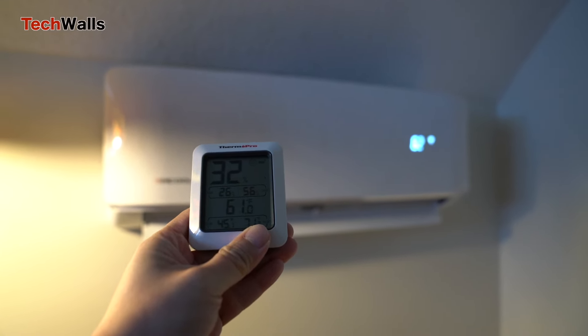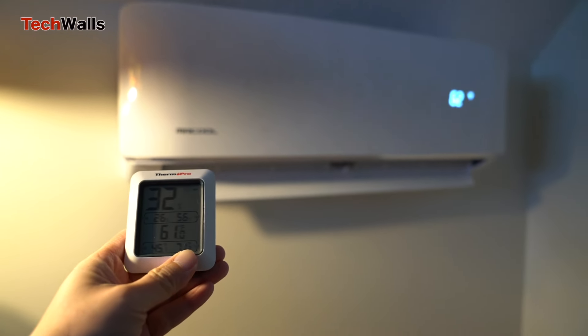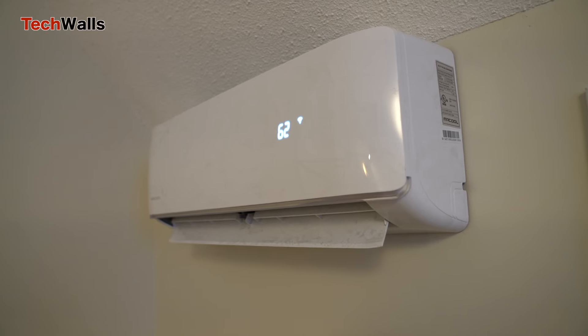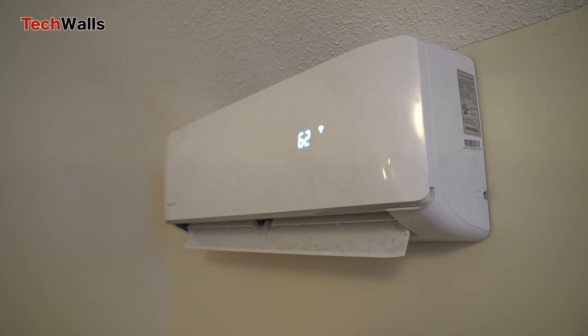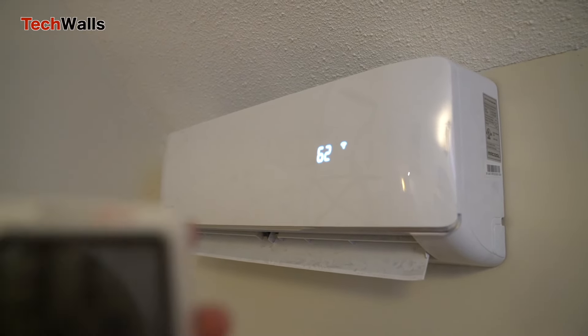The room actually becomes really hot and I can't set the heat pump at a lower temperature because 62 degrees is the minimum in heating mode. In another bedroom, I also set it at 62 degrees and the room temperature is around 59 degrees.